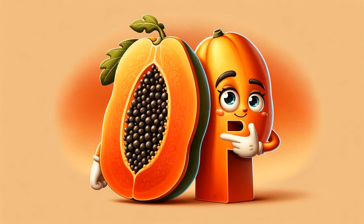P brings us to papaya, a tropical marvel with a buttery texture and a unique taste, often enjoyed in fruit salads. Their sweet, creamy flesh is rich in digestive enzymes and vitamins.